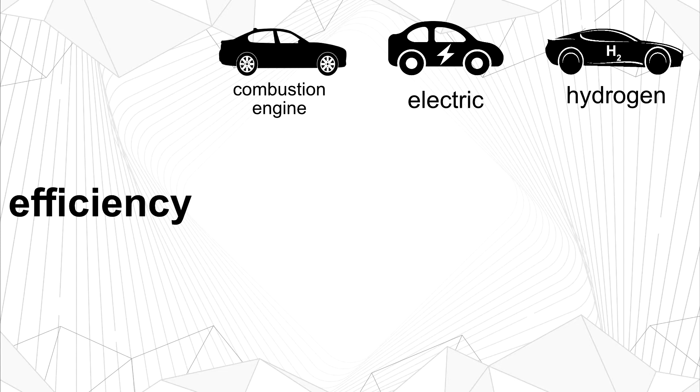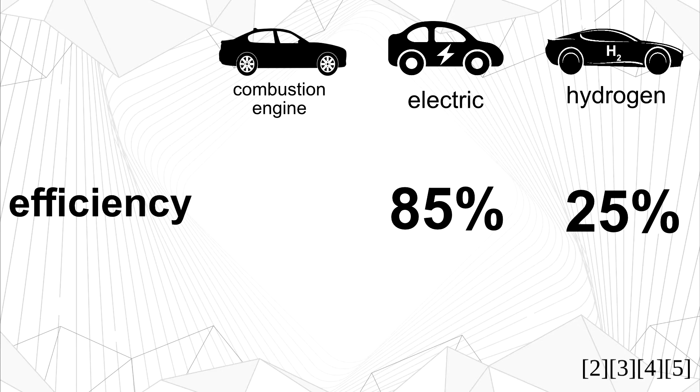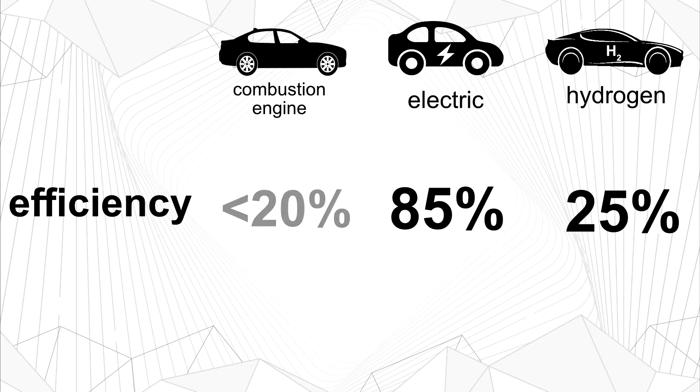It's not really possible to pin down exact and universal numbers, but as a rough guideline we can say that electric cars have an efficiency of about 85%, while for hydrogen the numbers are in the neighborhood of about 25%. For a combustion engine running on climate neutral e-fuels, it's difficult to give an answer, but the efficiency is likely below 20%. So even without exact numbers, we can say that electric cars are by far the most efficient, while e-fuels are by far the worst.